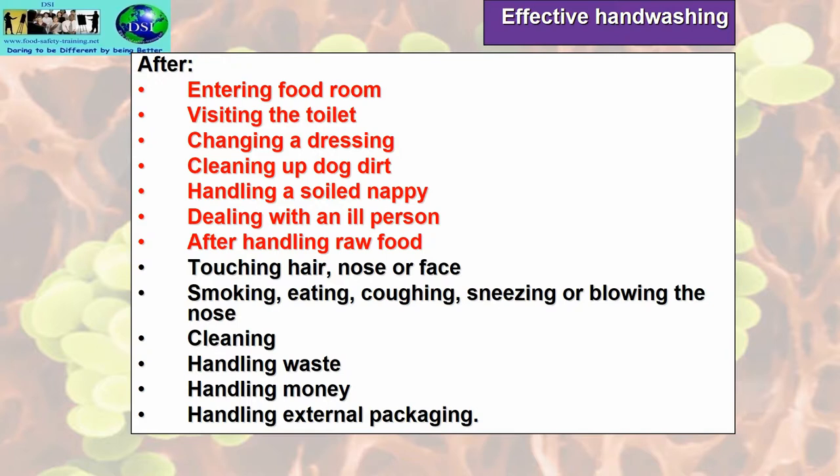The main times when you must wash your hands, especially using the double hand-wash system, are: once you've entered the food room, after visiting the toilet, changing a dressing or a plaster, cleaning up dog dirt or any other faecal contamination — for example, handling a soiled nappy — dealing with an ill person, and after handling raw food.